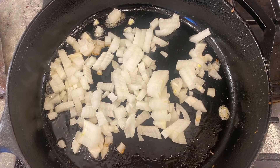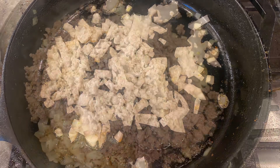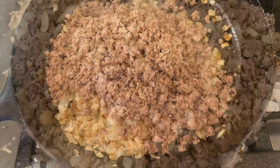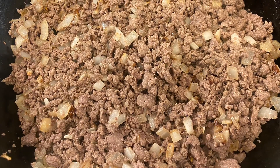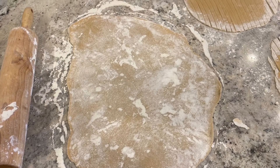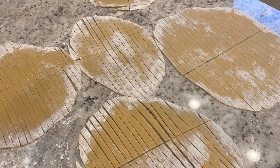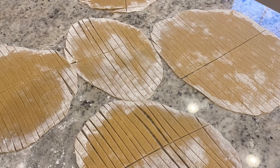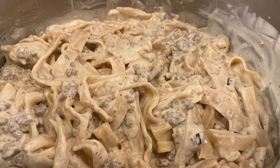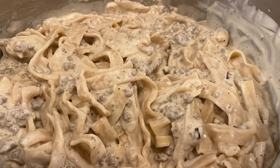Next I decided to make fettuccine alfredo and added a quart jar of canned venison. I sautéed some onions and the venison together in the skillet, seasoned with salt, pepper, garlic, and onion powder, then made some whole wheat fresh pasta. I didn't have time to use my pasta machine so I just used a pizza cutter and it turned out wonderfully. This was by far my favorite meal of the week.